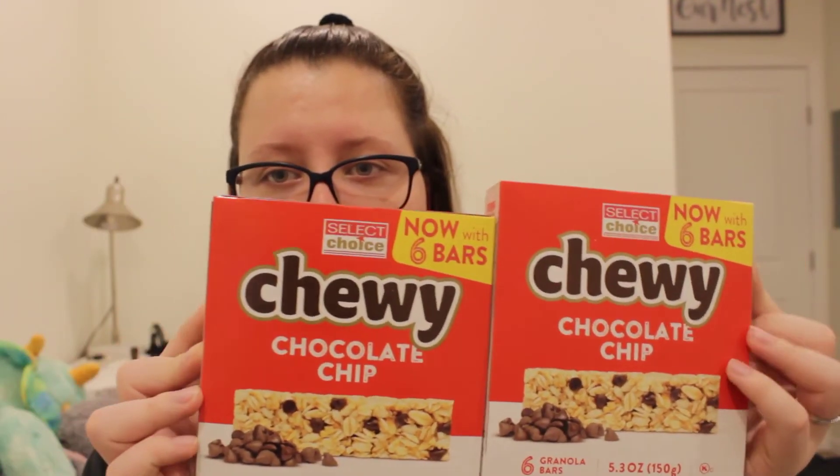Next things are from the Dollar Tree. I'm not going to lie, a majority of the stuff we got is very boring, but I decided to show you anyway because you guys might like boring stuff. First thing we got is these whales — Brendan really likes these, he likes them more than goldfish. Also for Brendan's work he really likes these chewy bars. They come with six granola bars for a dollar. He likes the chocolate chip ones.